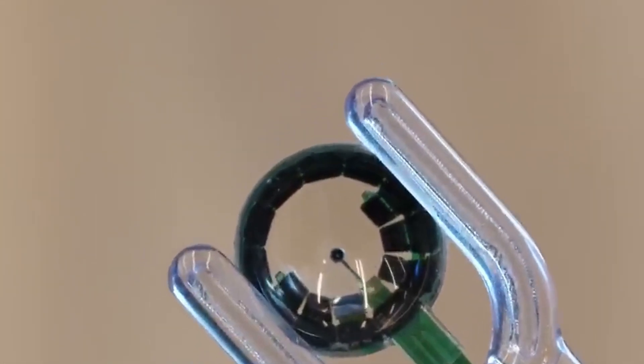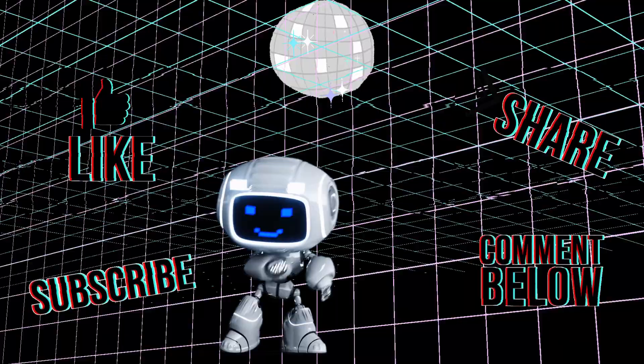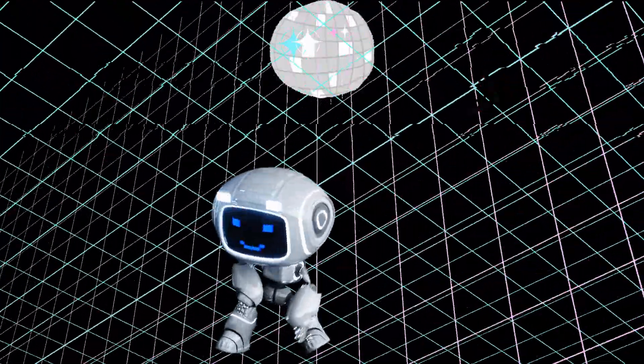If you have any questions, don't hesitate to post your comments below. I appreciate you guys staying till the end. Again, don't forget to like, share, and subscribe to the channel, and see you in the next one.